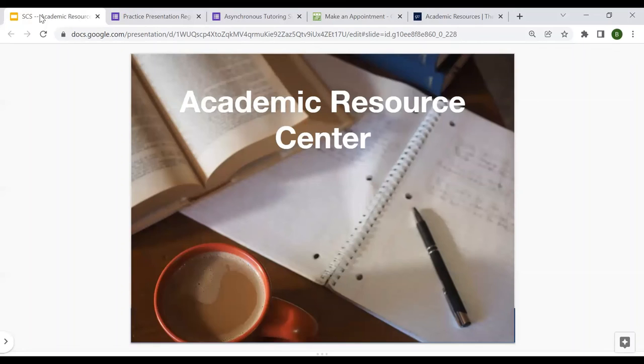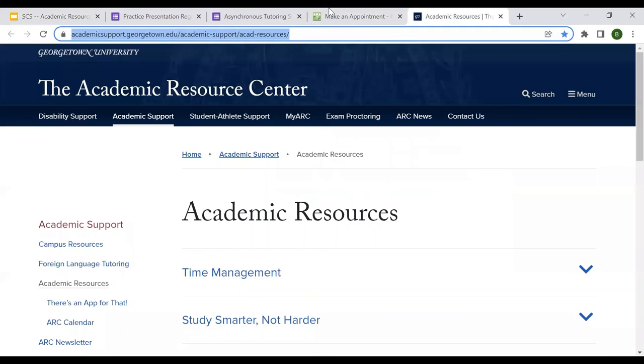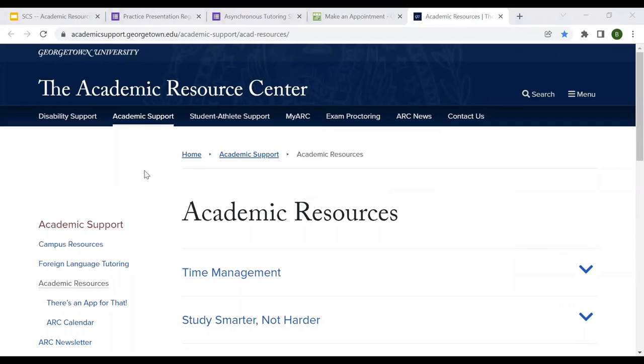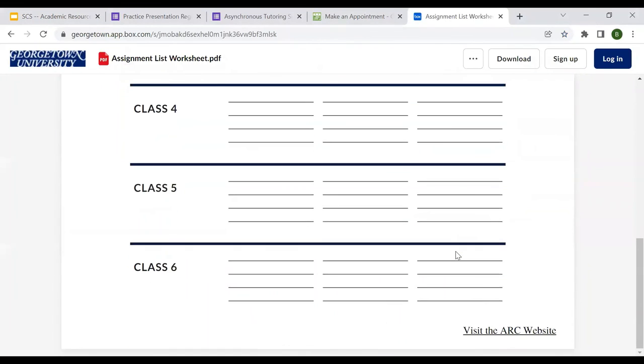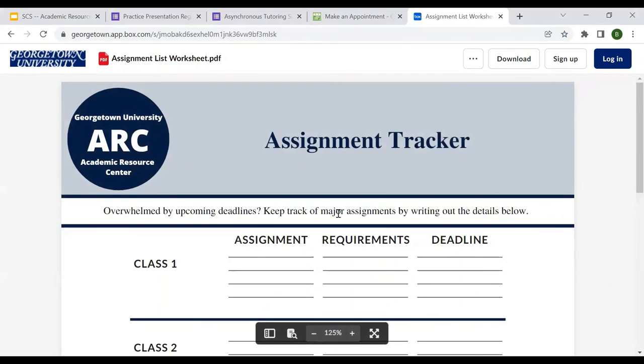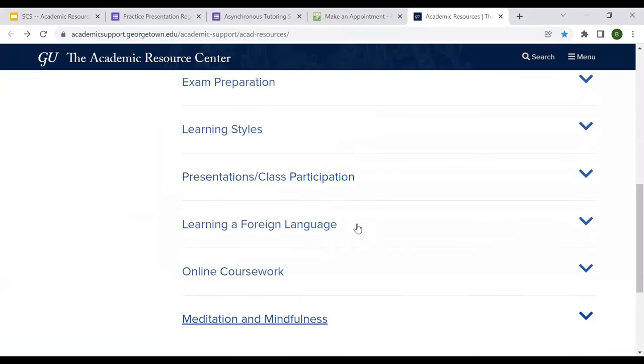I also just wanted to touch on a few Academic Resource Center resources available to you. One is our learning skills worksheets. These provide frameworks, strategies, and suggestions for developing study skills. Study skills are the verb of being a student — it's how to nurture your note-taking, your time management, your exam prep, those sorts of skills. I'll drop this link in the chat. These are free PDFs that anyone can access, organized by topic. Here's our time management section — some are more worksheet style and some are more bullet-point tips, but they're all organized by topic and you can take a look through to see which ones are helpful for you.